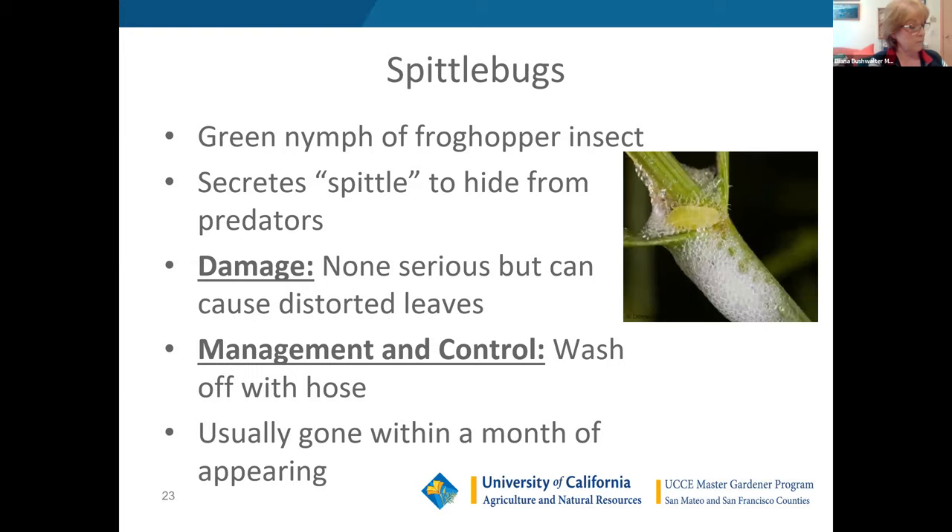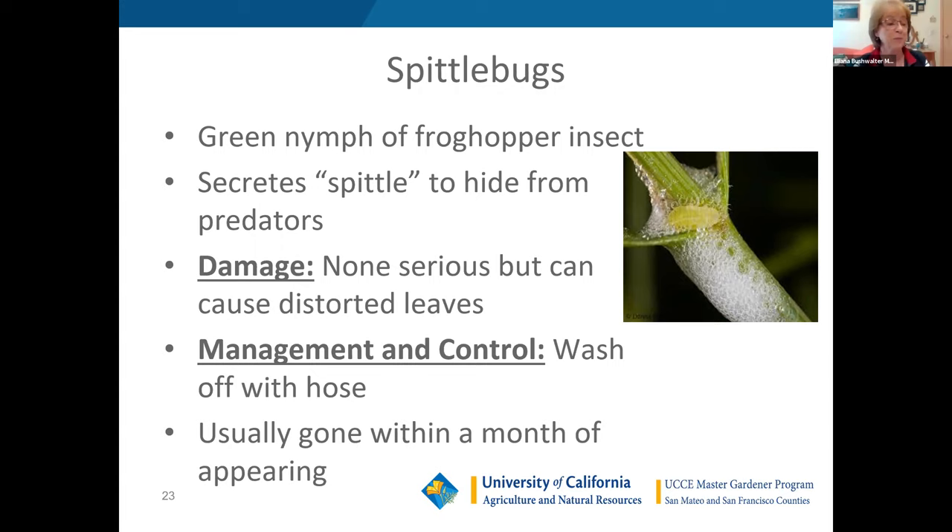Spittlebugs tend to be more annoying than anything else. My rosemary tends to get spittlebugs around this time of year. These are little froghopper nymphs that secrete the spittle to hide from their predators. They don't produce really serious damage, but they can distort leaves. All I do is wash them off with a hose and usually within a month or so they're gone. Those are the top bad guys — and Sharon, I'm going to let you go ahead and talk about the good guys.